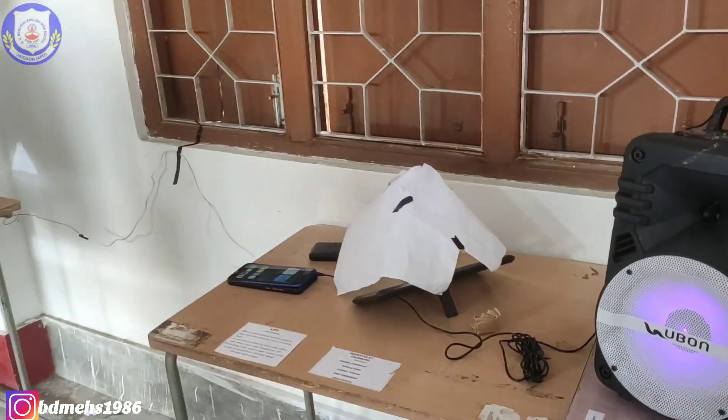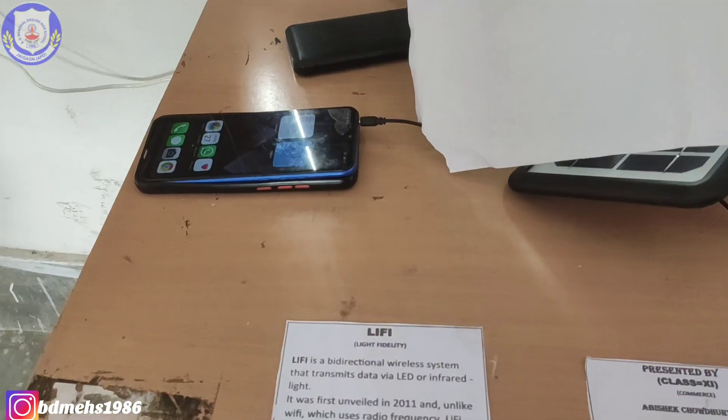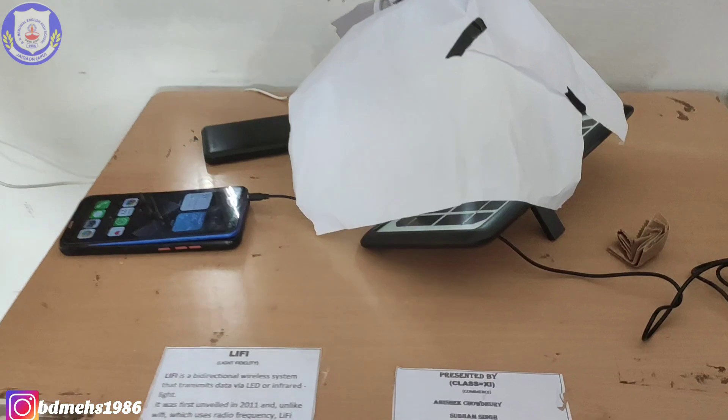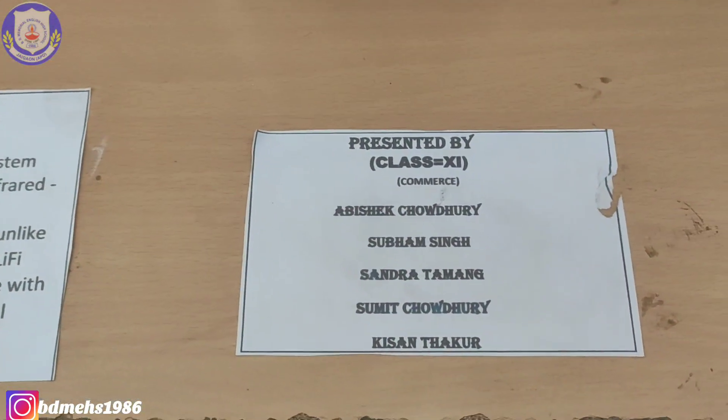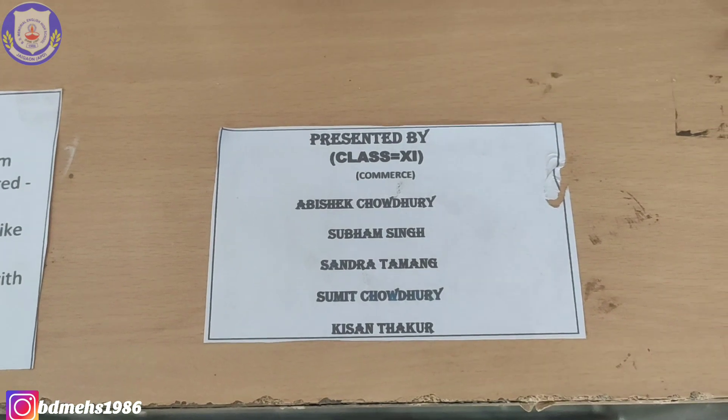The first project of the science exhibition is LIFEY, presented by Abhishek Choudhury, Subham Singh, Sandra Tamang, Sumit Choudhury, and Kishan Thakur.